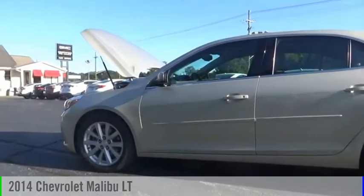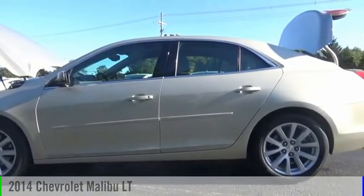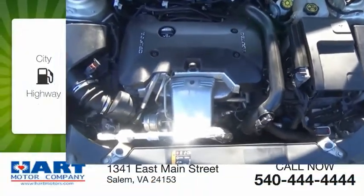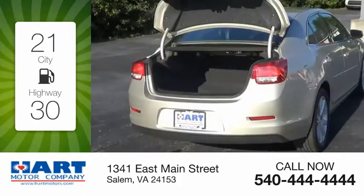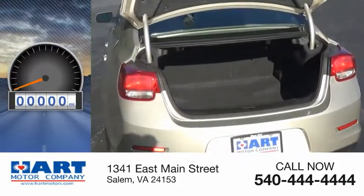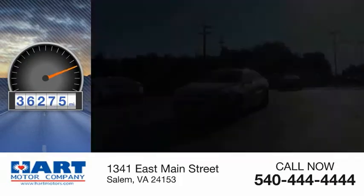Take a ride in the 2014 Malibu. This vehicle is powered by a front-wheel drive four-cylinder 2.0 liter engine. Great fuel efficiency saves you money by requiring fewer trips to the gas station. This vehicle has less than 40,000 miles.